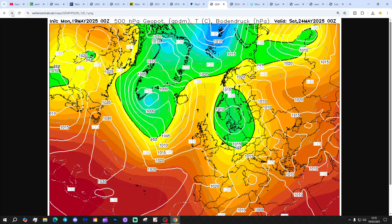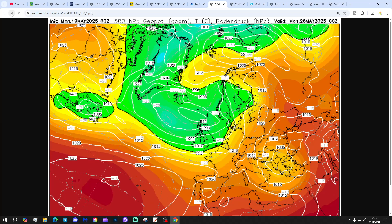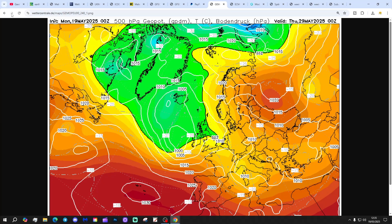The GEM model shows high pressure declining at the end of the week with lower pressure beginning to move in from the Atlantic over the bank holiday weekend, looking rather changeable on bank holiday Monday. Beyond that, low pressure keeps on coming — getting us to day 10 which shows a quite large area of low pressure just to our west, suggesting an unsettled and potentially quite wet end to May.